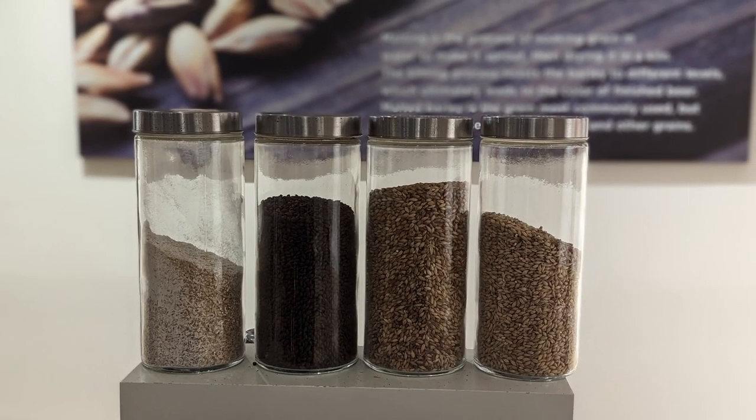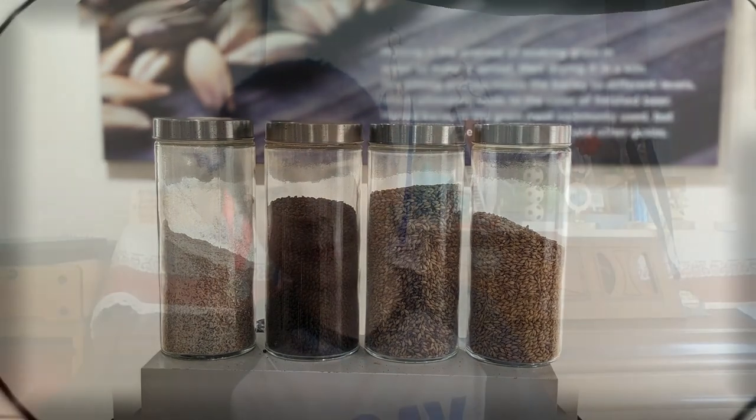Then the tour guide showed us the ingredients: water, malted grains, hops, and yeast. I ate one of the malted grains — it was really, really bitter. It basically tasted horrible. Anyway, he explained about the ingredients, then took us into the actual factory.